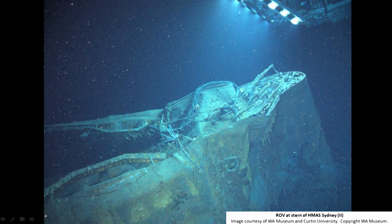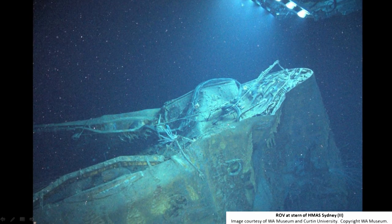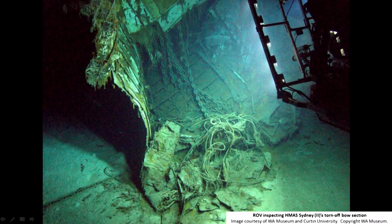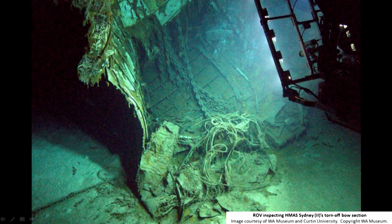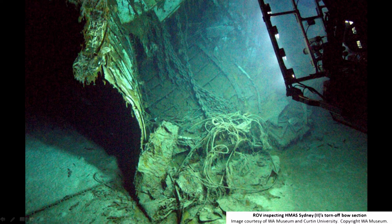This is the stern on the HMAS Sydney — you can see the other ROV working above it. It was a unique opportunity to have two ROVs working on site, so you could film one ROV with the other, providing context for the actual operations taking place. You can see the compression damage that's occurred as the ship has sunk, squeezed by the incredible pressure at that depth. This is looking into the guts of the torn-off bow of the Sydney, where you can see some of the anchor chains, the torn metal, and some rusticles.